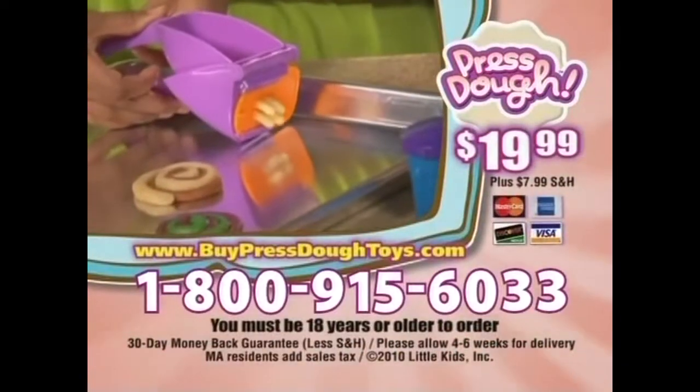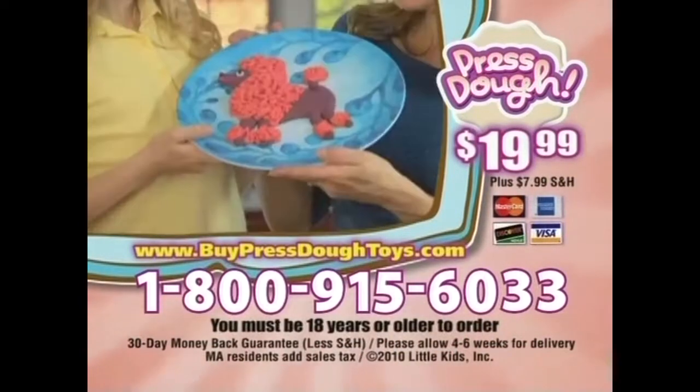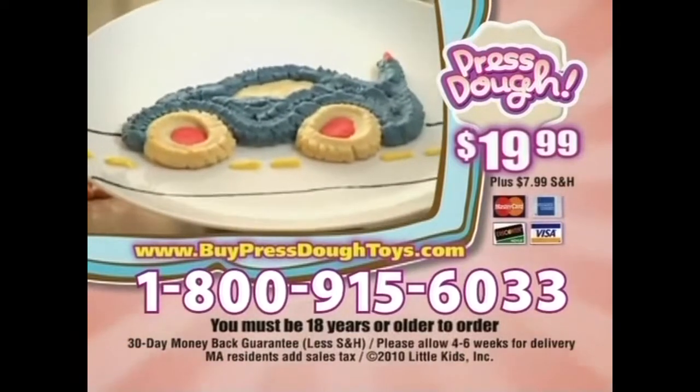Here's how to order! To order Presto for $19.99 plus $7.99 shipping and handling, you can call 1-800-915-6033, or you can go online at 5PrestoToys.com. Must be 18 or older to order.